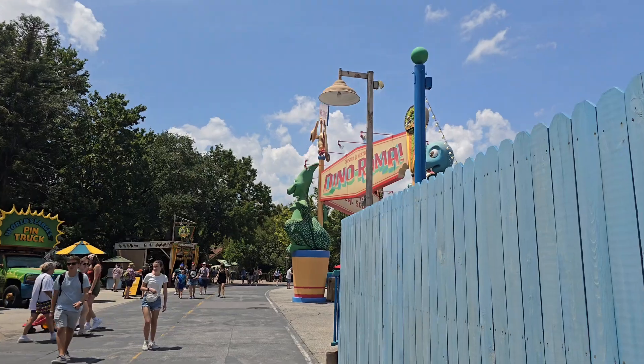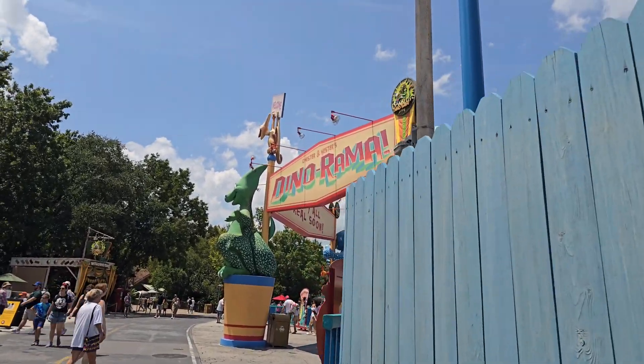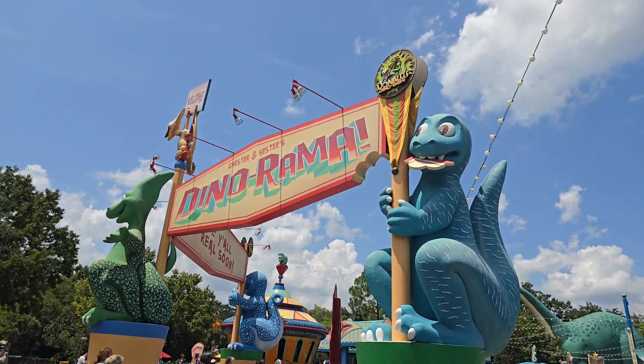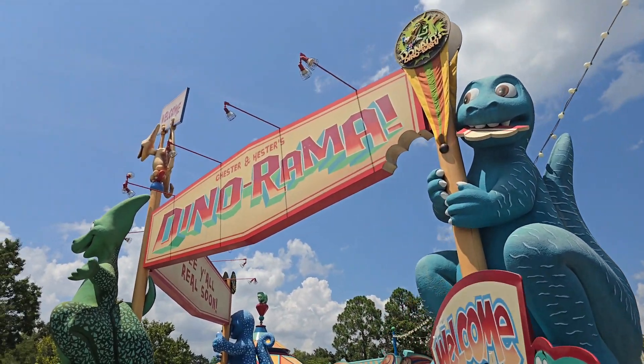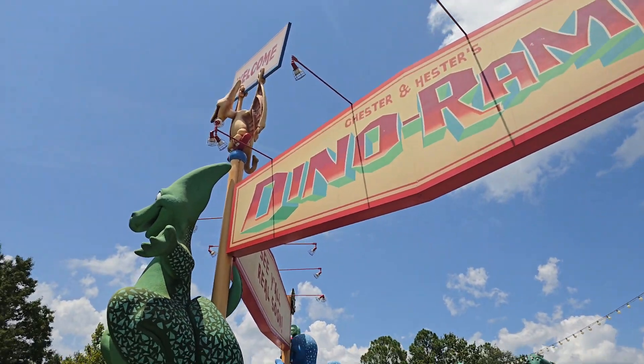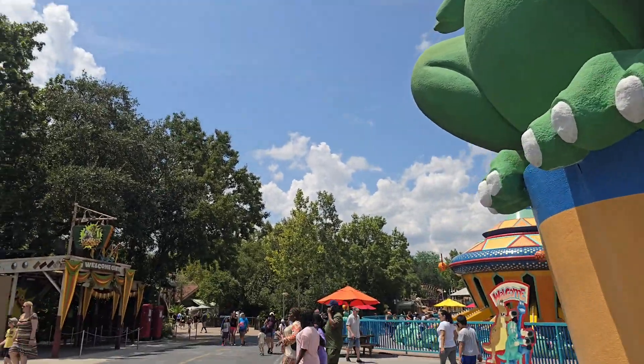I have been getting home from work around 12:30, 1 o'clock every night, and then working on this book until about 4 or 5 o'clock in the morning, waking up around 9 or 10, working on it a little bit more, and then coming over to the park to either play, if I'm at one of the other parks, or come back over here and do more research.